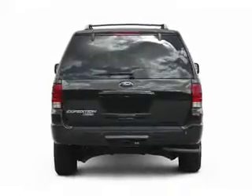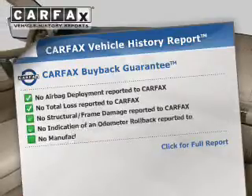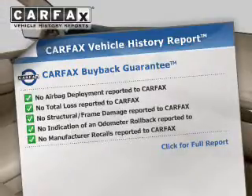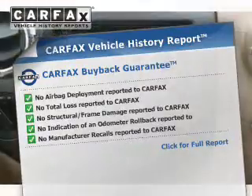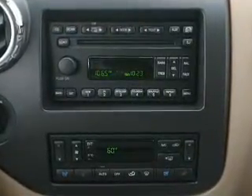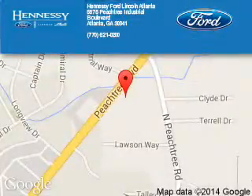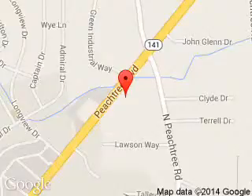Rest easy knowing this vehicle comes with a CARFAX Vehicle History Report from CARFAX, the most trusted provider of vehicle history information. Let us put you in the driver's seat today. Call or click to contact us. Hennessy Ford Atlanta is dedicated to doing everything possible to ensure that the experience you have selecting your next vehicle is a pleasant one.